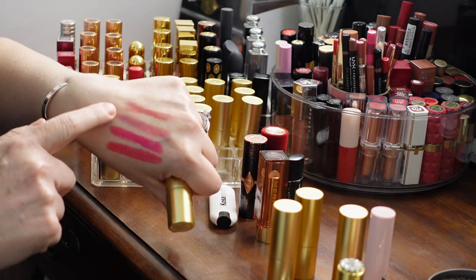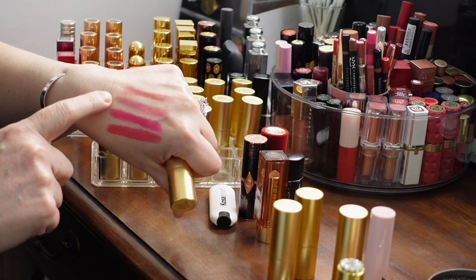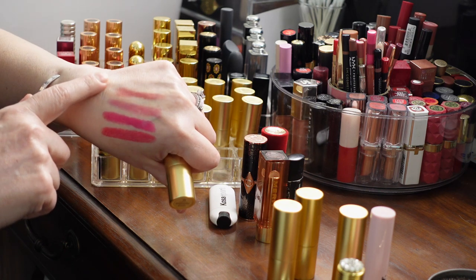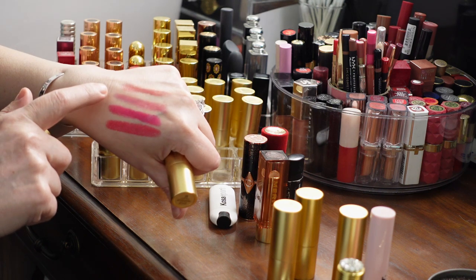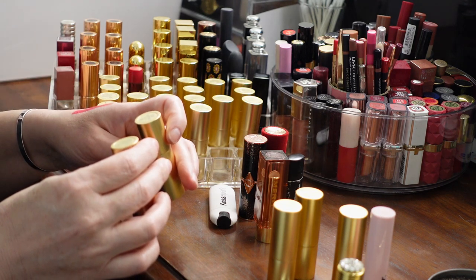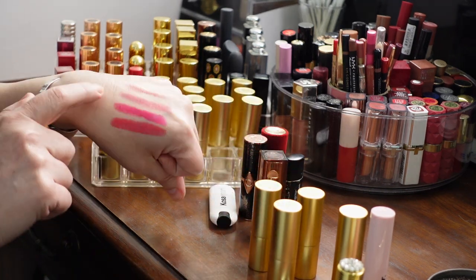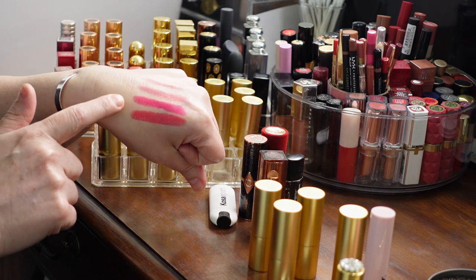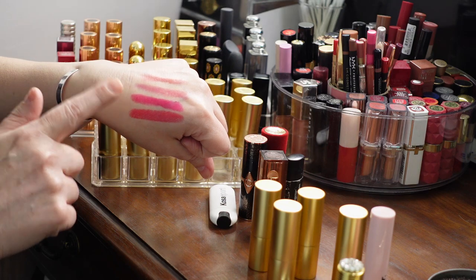I'm swatching two more Luxuriously Lucent lipsticks from Lisa: Love of My Life and Rose Official. Love of My Life is a little warmer and closer to my skin tone; Rose Official is a little more blue-based. I'm going to go with Love of My Life. There's also one that came in the same 2019 Summer Pinks collection that I haven't worn — I'm going to use it.